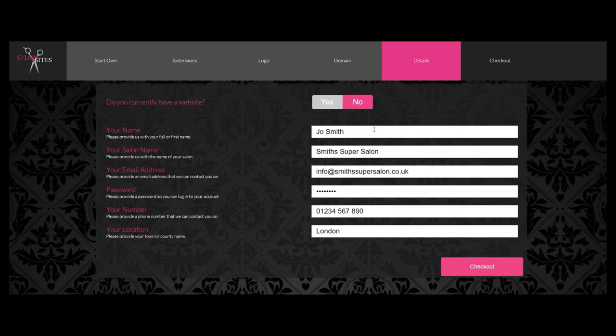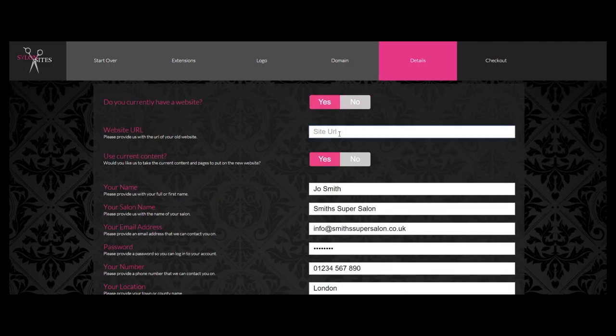Now it's just a few quick details we need from you. If you already have a website, then we can copy all the written content and images it has across to your new one for you.